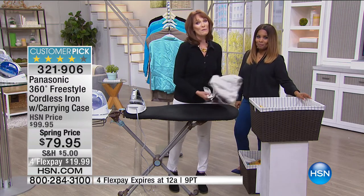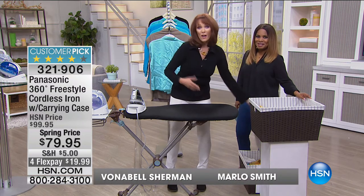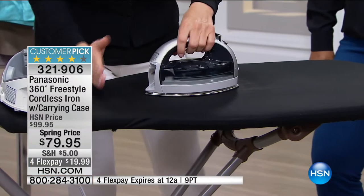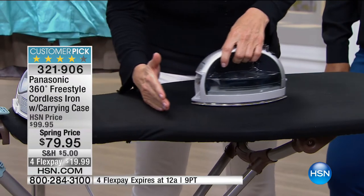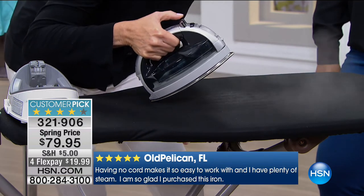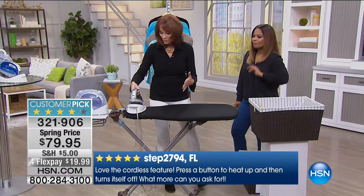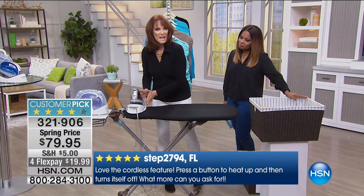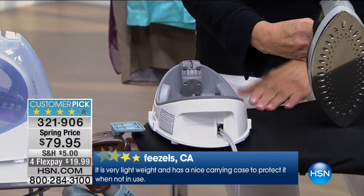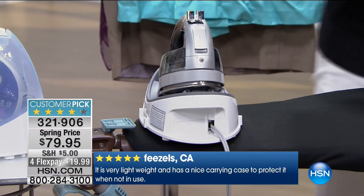Many reviews say 'this iron makes me enjoy ironing.' And it's cordless — no cord confusion. You know how that cord comes up and makes wrinkles while you're trying to take them out? You don't have that. And although it's cordless, here's where it recharges in the base — a much safer place to put your iron than balancing it on its edge. It recharges safely while you rest it there.